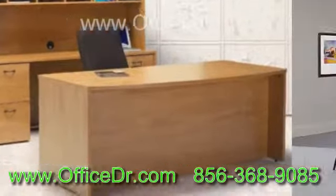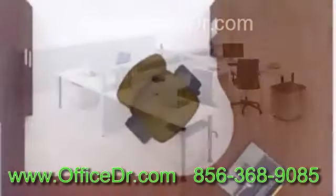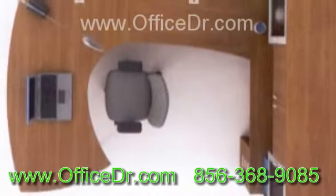The discount on office furniture varies from company to company, and mostly the range of the discount will be between 10% and 50%. If you are shopping at an online discount furniture store, care should be taken to ensure quality by choosing the best manufacturer.